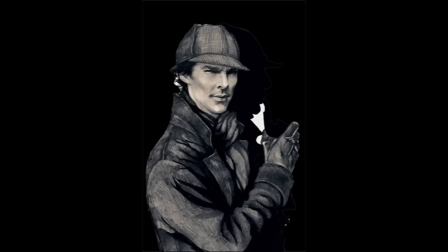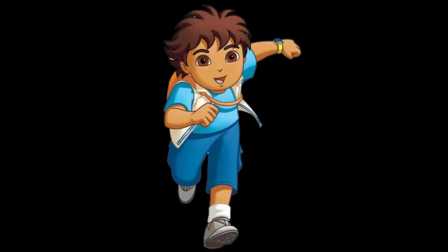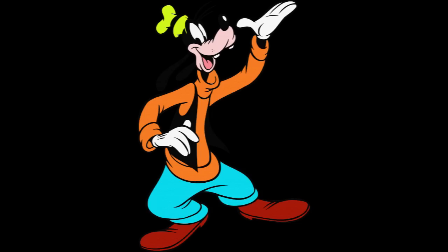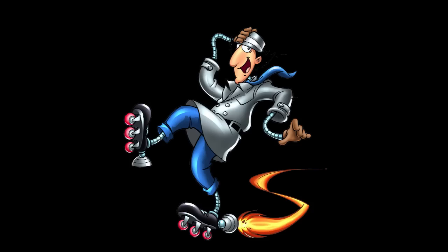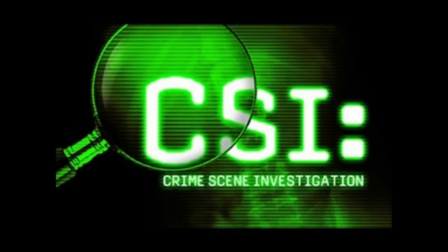Some detectives that I know from TV are Sherlock Holmes, Dora the Explorer, Diego, Scooby Doo, Goofy from the Mickey Mouse Playhouse, Nancy Drew, Inspector Gadget, Blue's Clues, The Magic School Bus, and the detectives on shows like CSI.